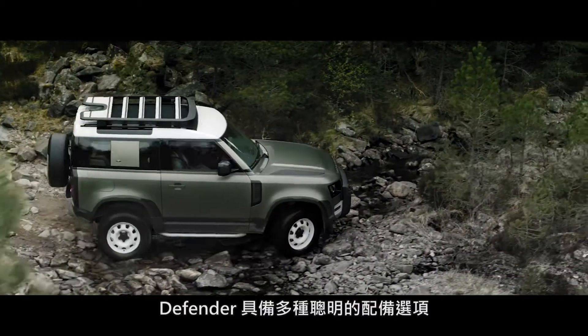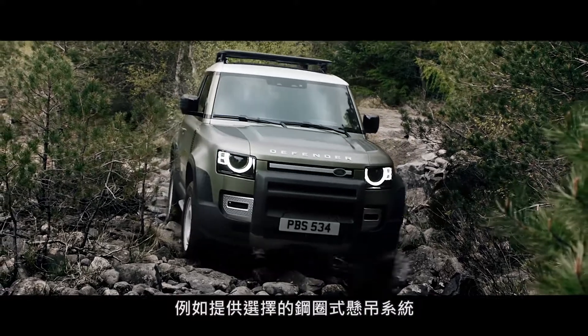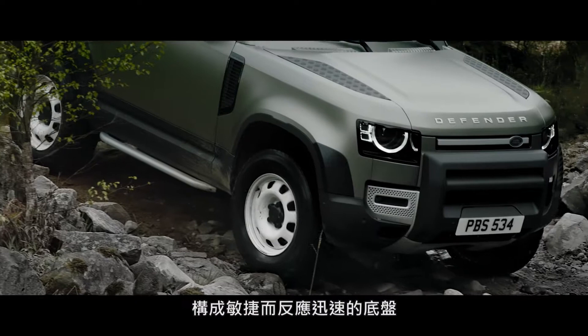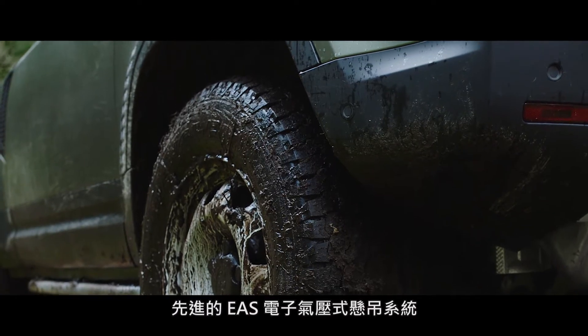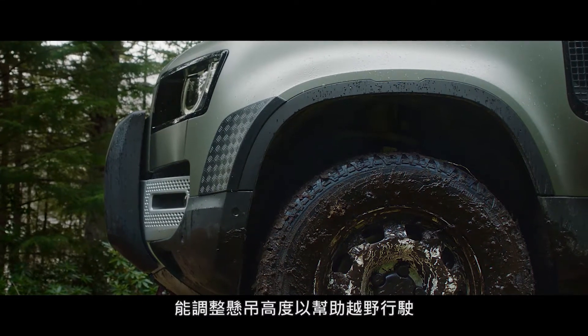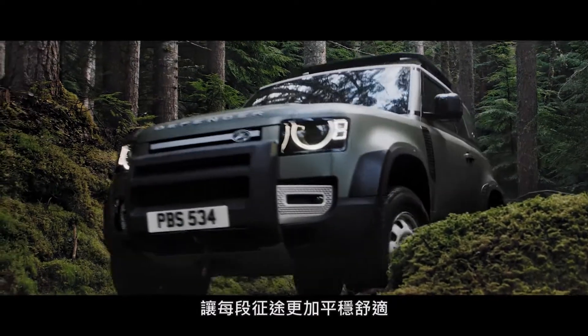Clever features such as the optional Coil Sprung Suspension System combine double wishbones at the front with an advanced multi-link rear suspension, creating an agile and responsive chassis. Whilst electronic air suspension adjusts the height of the suspension to help off-road articulation, making every drive that bit smoother.